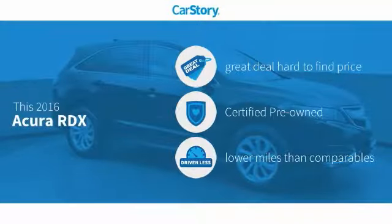Car Story research indicates this vehicle as being a great deal that is hard to find at this price, certified pre-owned, and low miles.